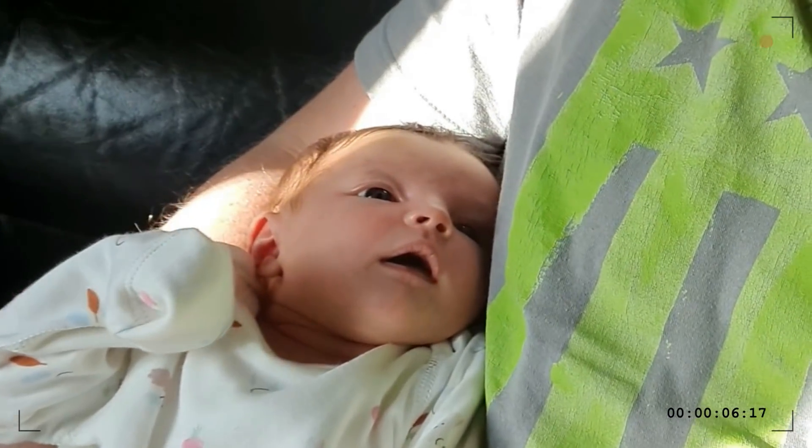Greetings, welcome to another video. Just an update on Mila - she is 24 days old now, getting big and heavy, but we're all doing good. Hope you enjoy the video.